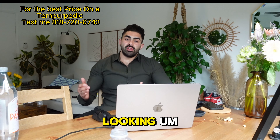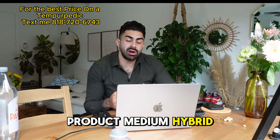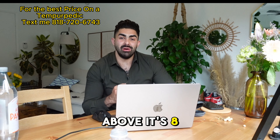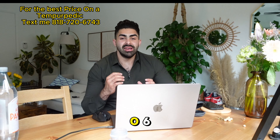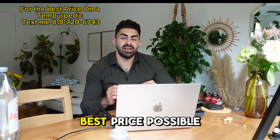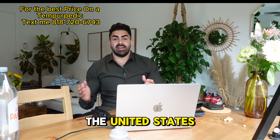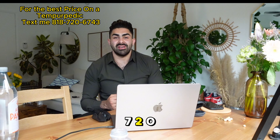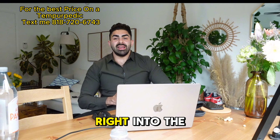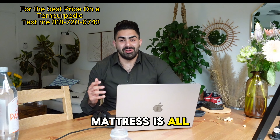If you're looking for a Tempur-Pedic mattress, specifically the Pro Adapt Medium Hybrid, shoot me a text. My cell phone number is 818-720-6743 and I'll be able to help you find this mattress at the absolute best price possible. I can ship anywhere around the United States, so let's dive right into the video and see what this mattress is all about.